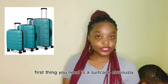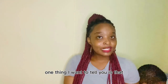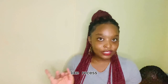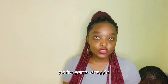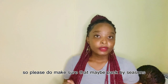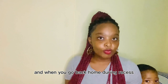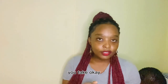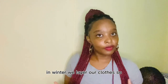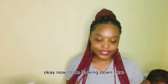First thing you need is a suitcase — obviously to pack your clothes and all those things. One thing I want to tell you: please do not take everything, because when you come back home mid-recess you're going to struggle. So please make sure that you pack by seasons. Let's say this time you take all your summer clothes, and when you go back home during recess you come back with a few jackets, because obviously in winter we layer our clothes.